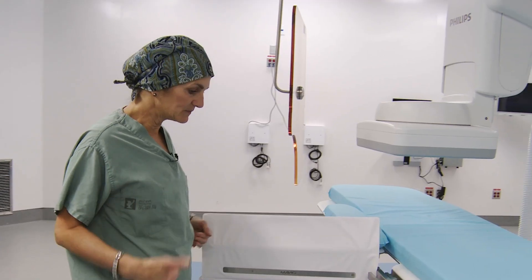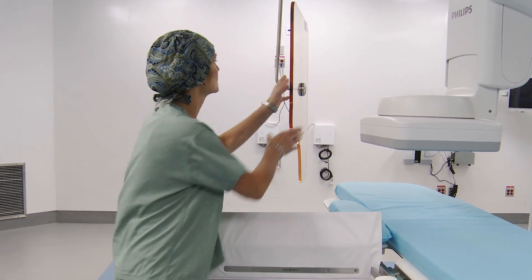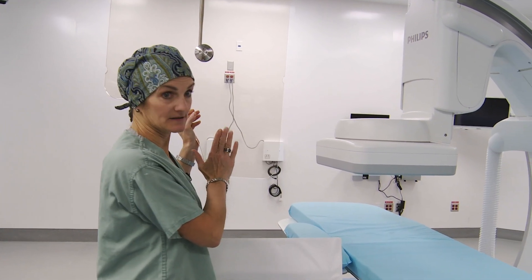We all wear our lead protective gowns and aprons, or one-piece suits, but this also helps — as does this lead shield — to protect our brains.